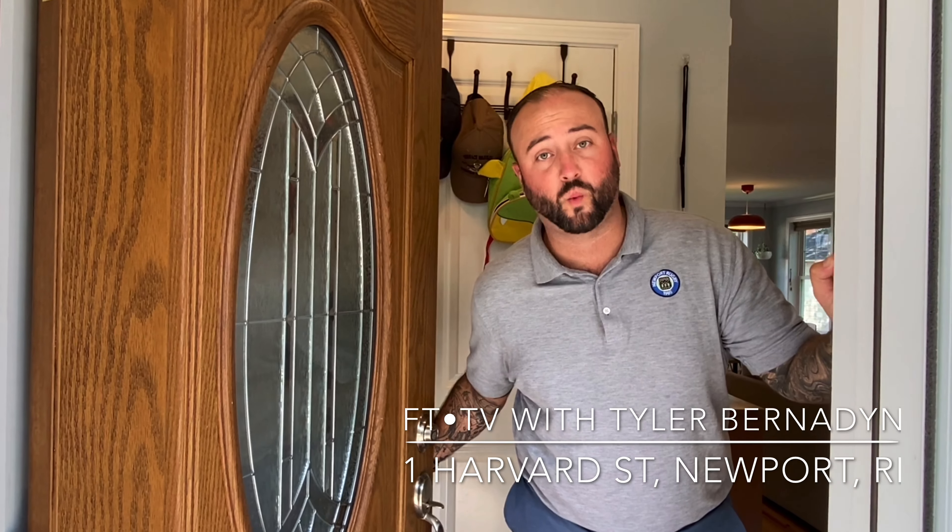Hey guys, Tyler Bernadine here with the Fitzpatrick team at our newest team listing, 1 Harvard Street in Newport, Rhode Island. Come on in and I'll show you around.